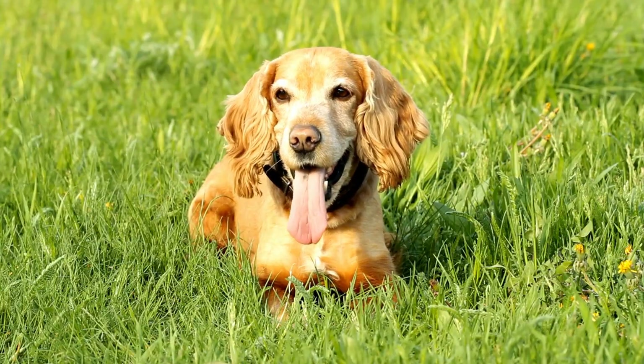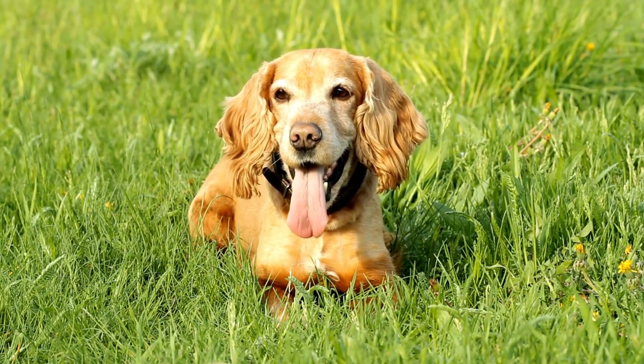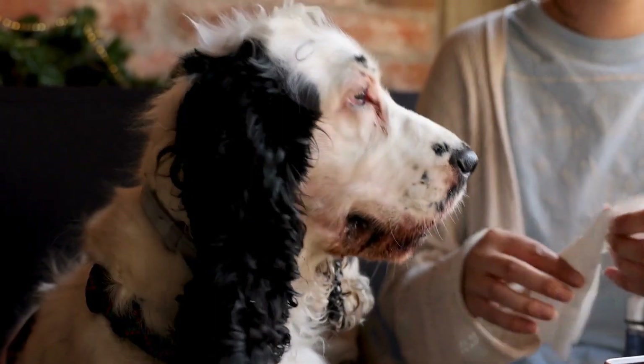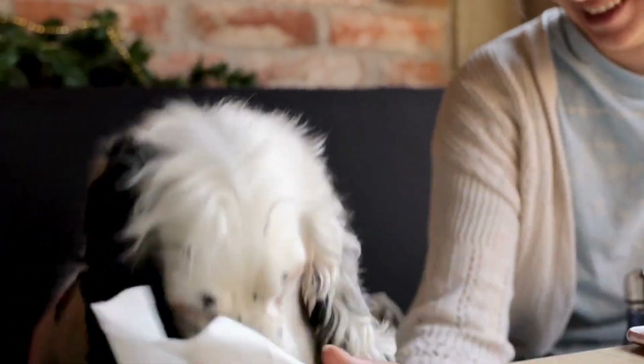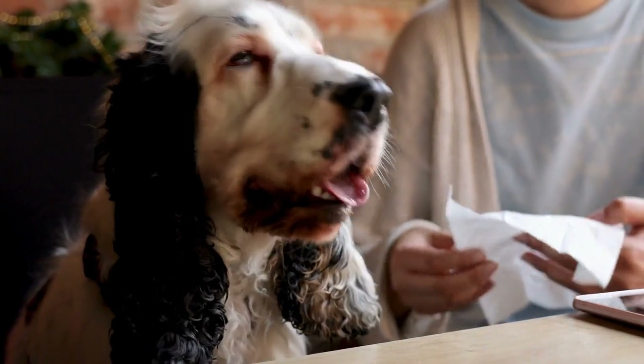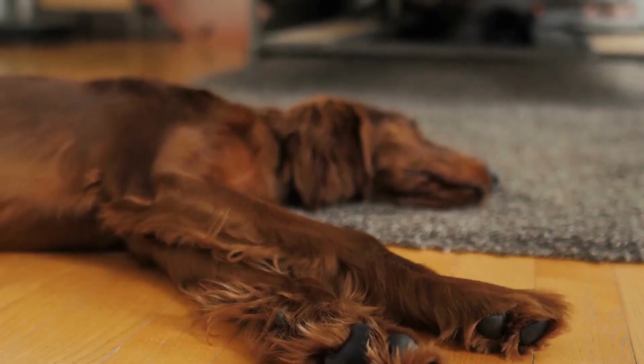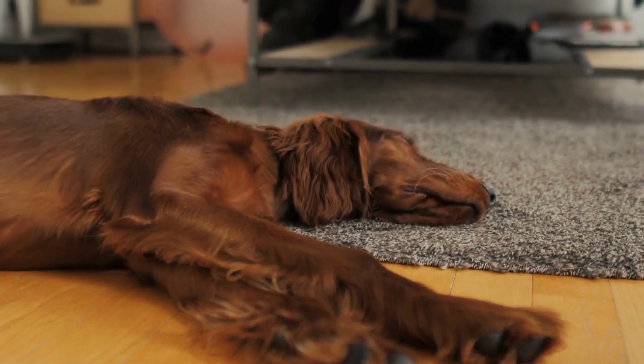One effective method to prevent excessive barking is desensitization and counter-conditioning. This means gradually exposing your dog to the sounds that trigger their barking while simultaneously providing positive reinforcement. For example, if your Cocker Spaniel barks at the sound of a doorbell,